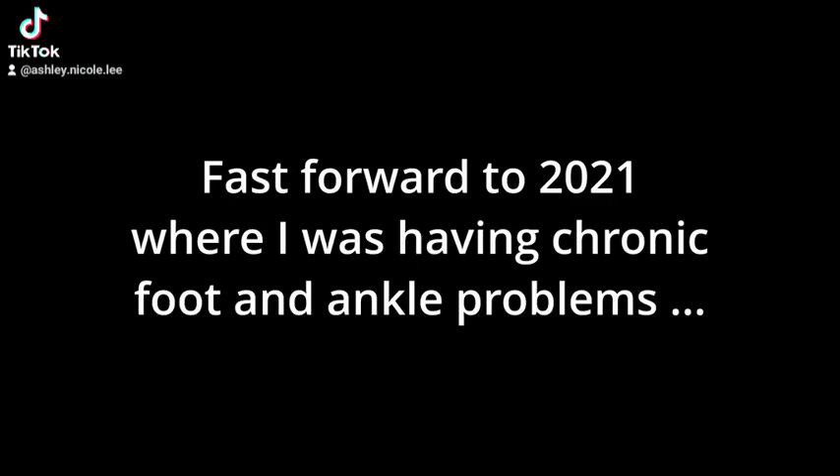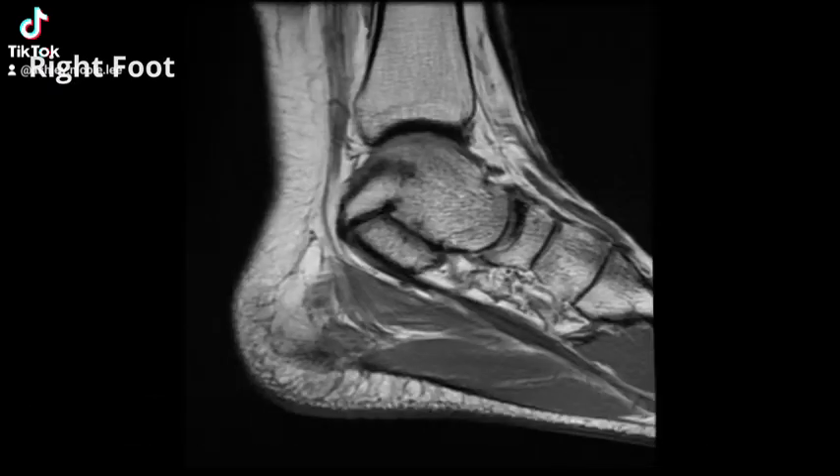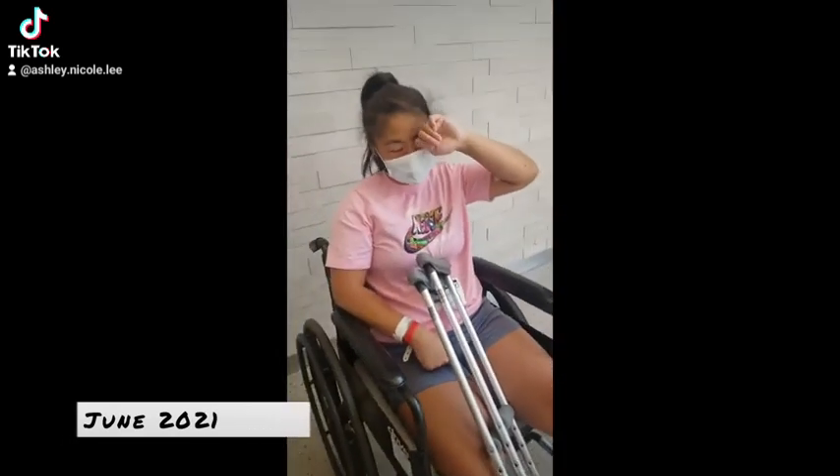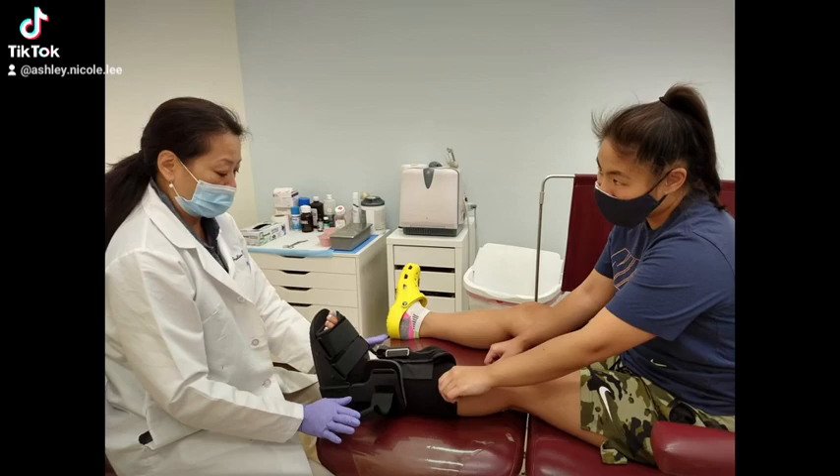Fast forward to 2021, I was able to get an MRI to show that there was a lot of inflammation, a coalition, and an extra navicular bone, which was causing a lot of pain. I had surgery for both my left foot and right foot in 2021, where the bone was taken out.